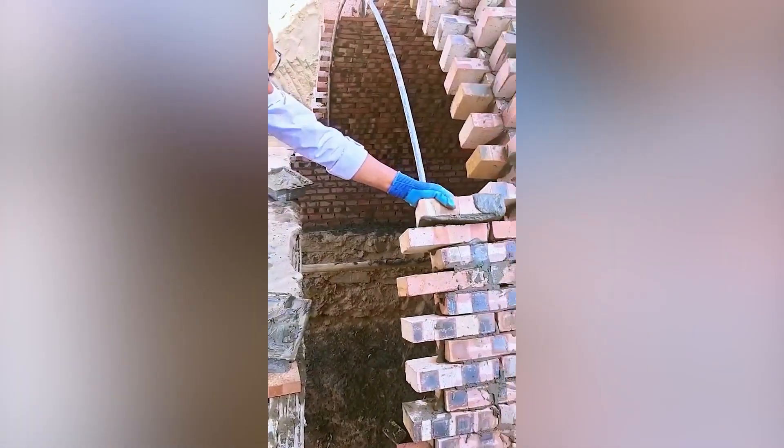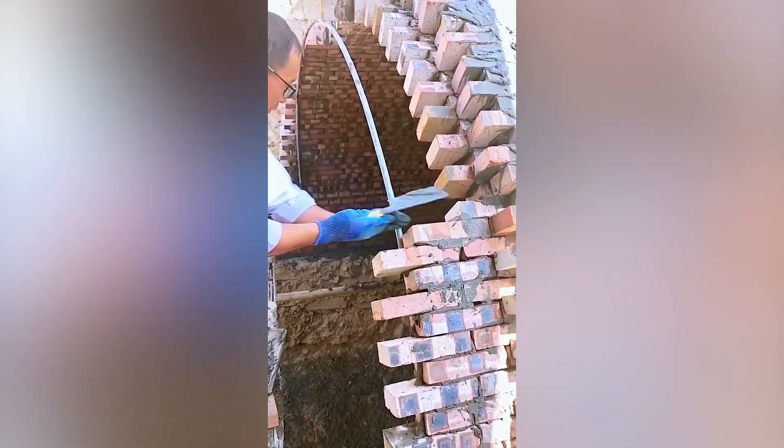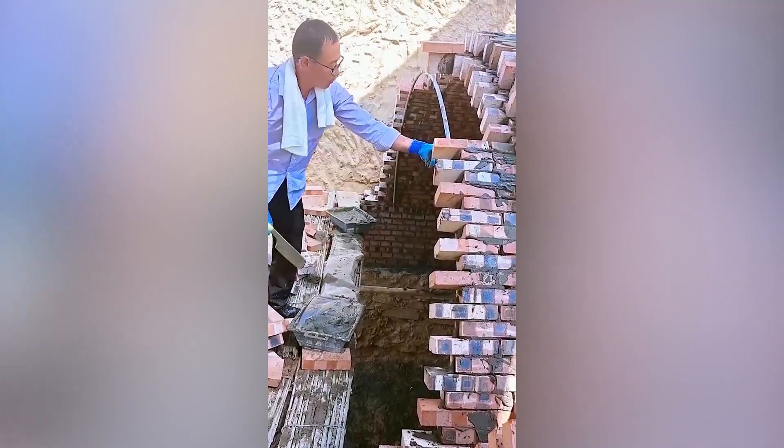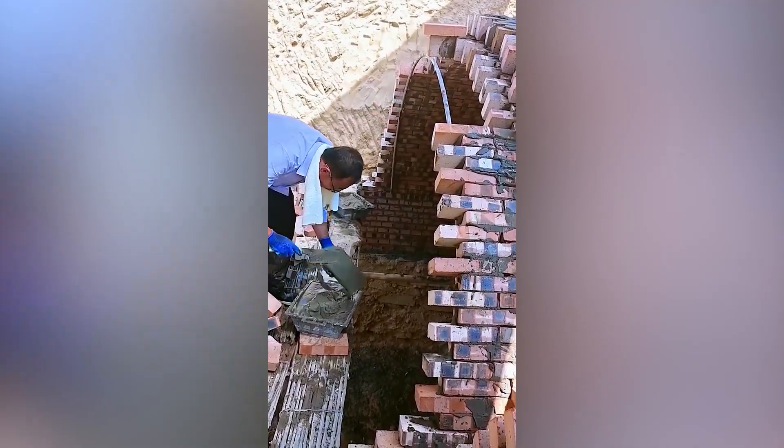We've seen how satisfying a process bricklaying is. This clip displays a quite similar process, but instead of a vertical wall, this one shows a curved roof being laid.